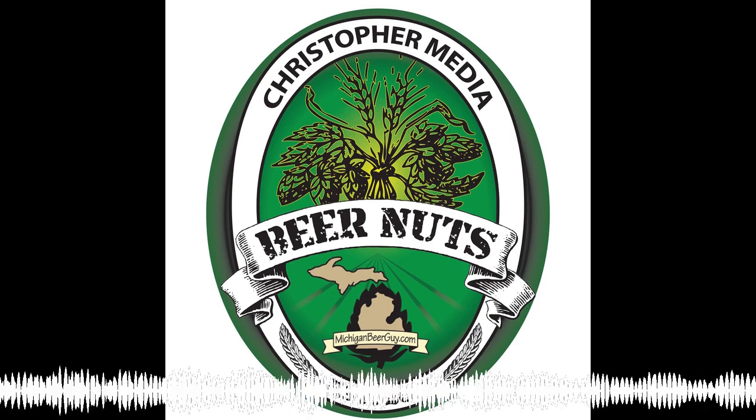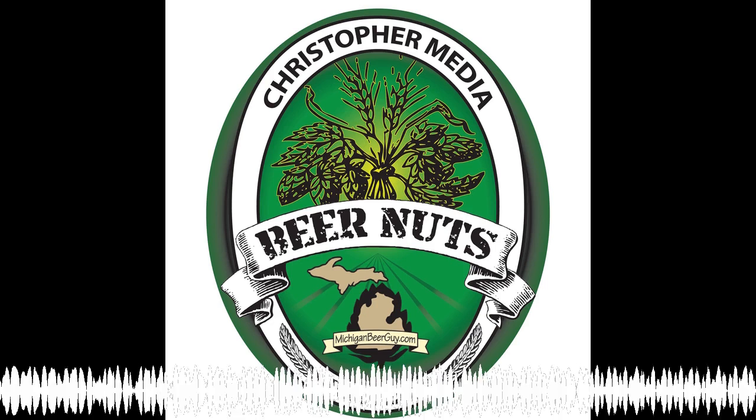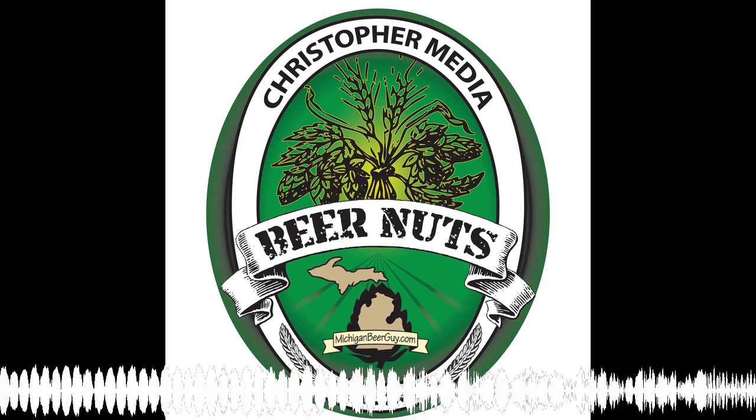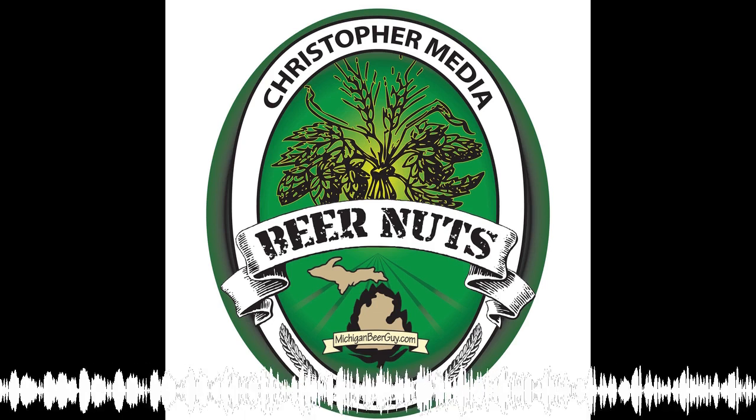Thank you for visiting ChristopherMedia.net. Christopher Media — let's make some noise. Welcome to Beer Nuts, a weekly excursion into the world of craft beer, brought to you by MichiganBeerGuide.com. And now, here are the Beer Nuts.